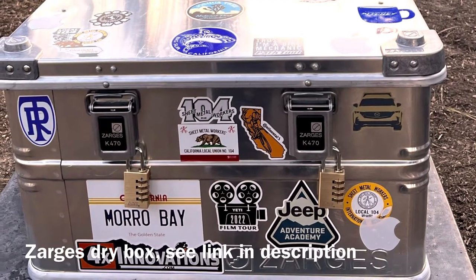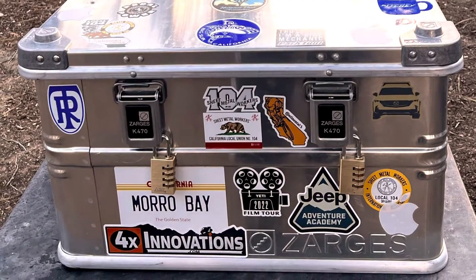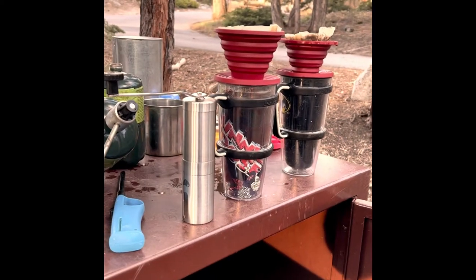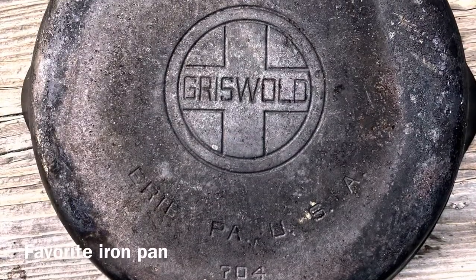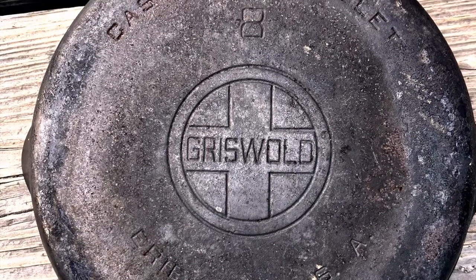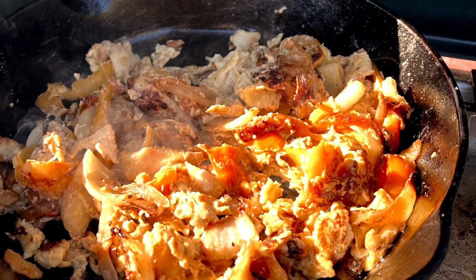My new Zargis Drybox helps me out — if you use the link to buy one, it's in the description. I've had this iron pan a long time and it's a lot older than me. I'm not sure if camping is just getting too good or if the pan is actually that good.